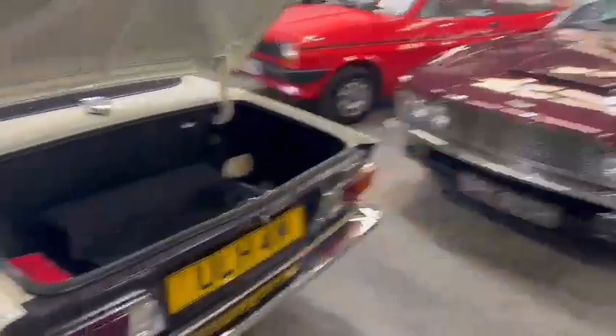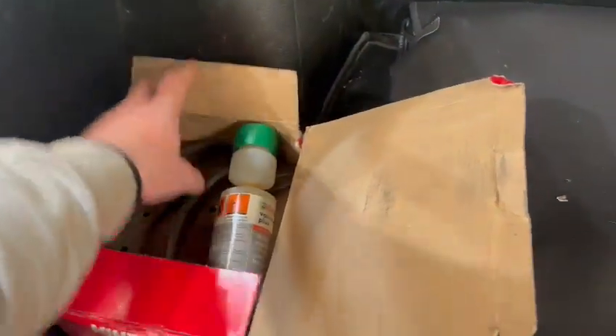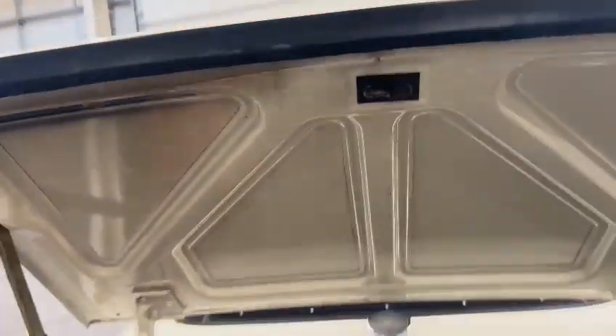Nice and tidy around the rear bumper. Chromework and things is good. Tonneau cover in the back as well, as you can see. All nice carpets and things. What we've got in this little box are a couple of brake shoes. Nice and straight under the boot lid.